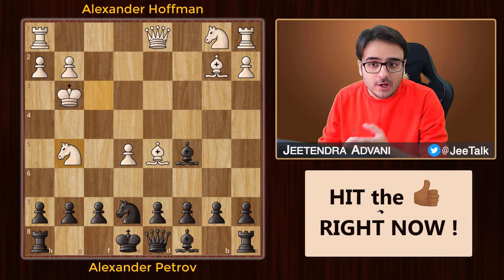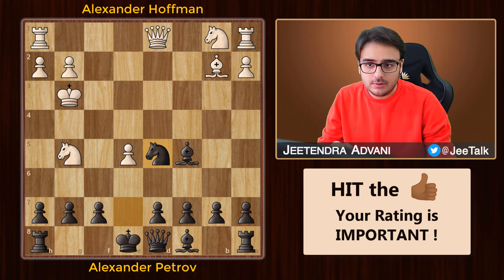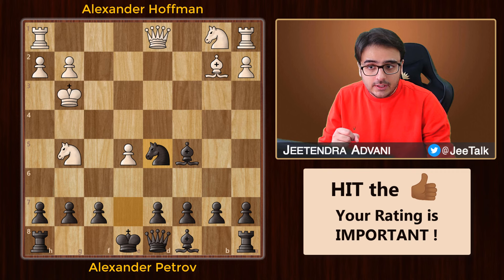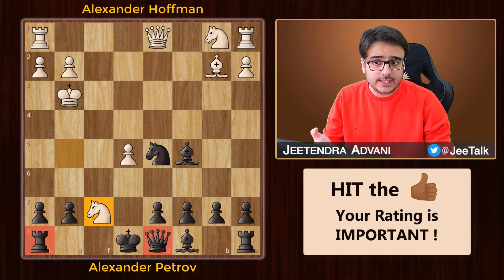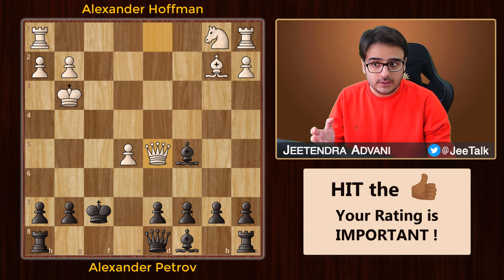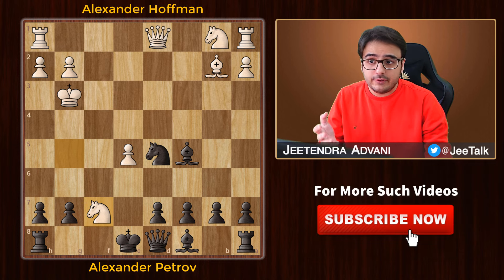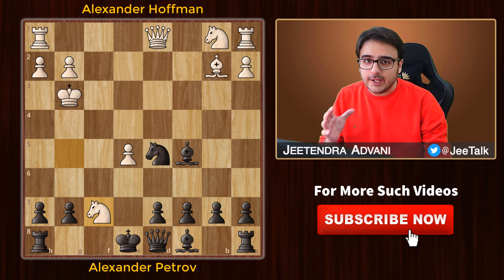White played knight g5. Petrov went ahead and picked up the bishop. White can't take back because he would end up in trouble after queen takes with the check. Therefore, white tries a trick — he takes on f7, forking the queen and rook. White was expecting black to maybe capture with the king, but that's not great because white can take the knight, give a check, and pick up the bishop as well. We've reached a critical point in the game and here's where Petrov played an absolutely incredible move. Can you find it?